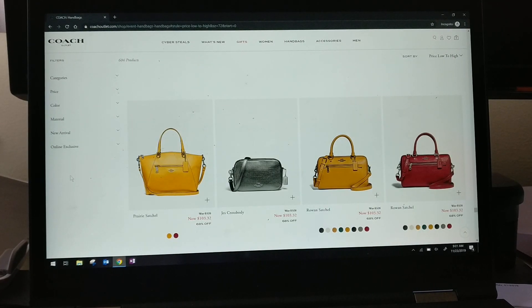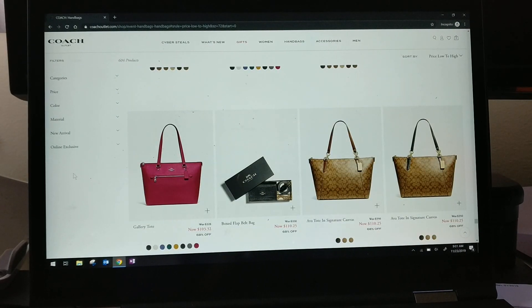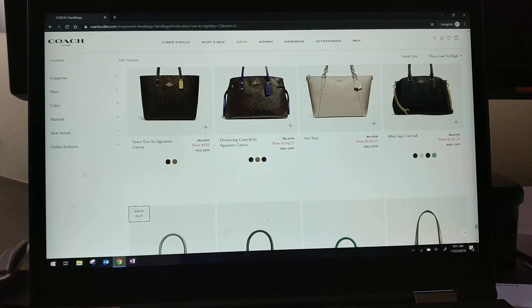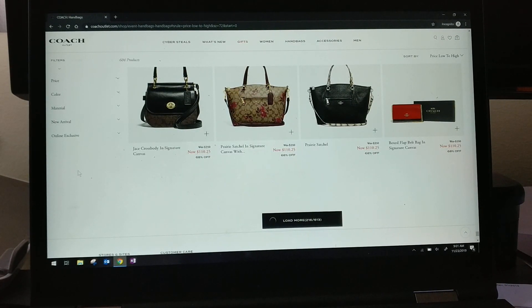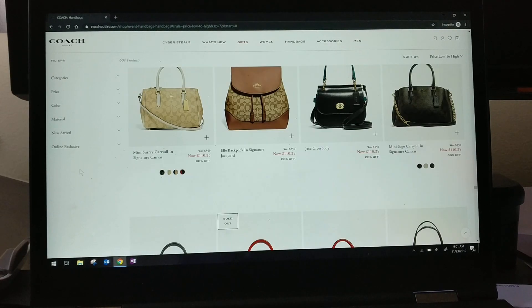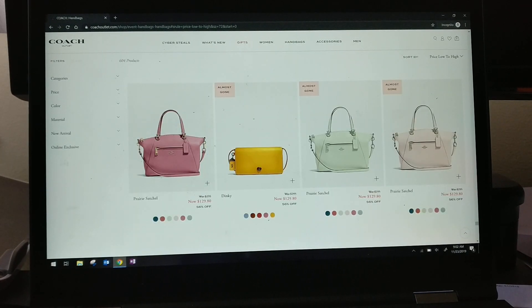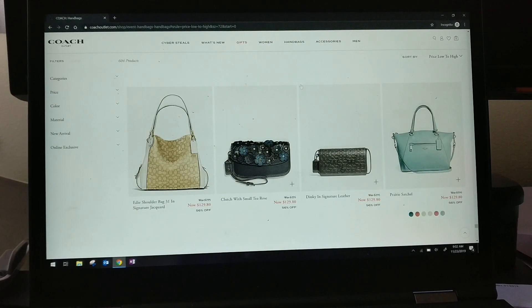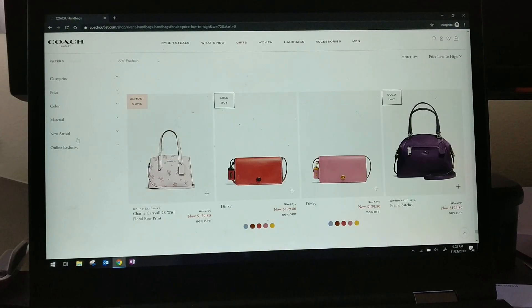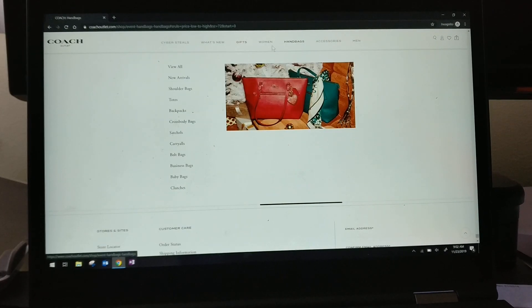There's just a ton available on the outlet sale right now — you should definitely go take a look. If you don't know how to get an invite to the sale, check out my video on that — it's one of my most viewed videos. I didn't realize how confusing it is to get an invite, but coach makes it really difficult to figure out. There are lots of prairie satchels, a clutch with tea roses, and even a baby bag.